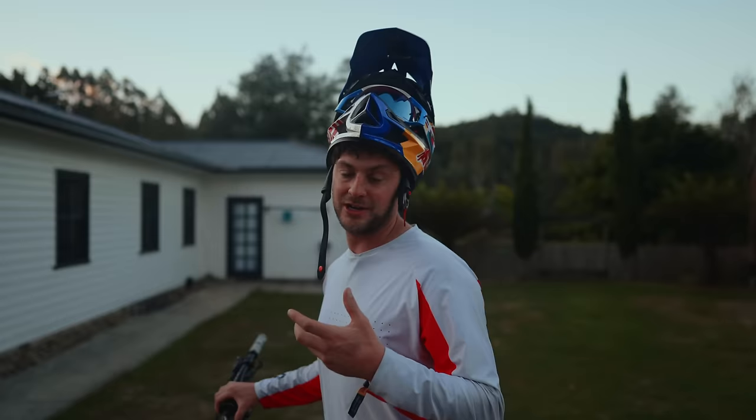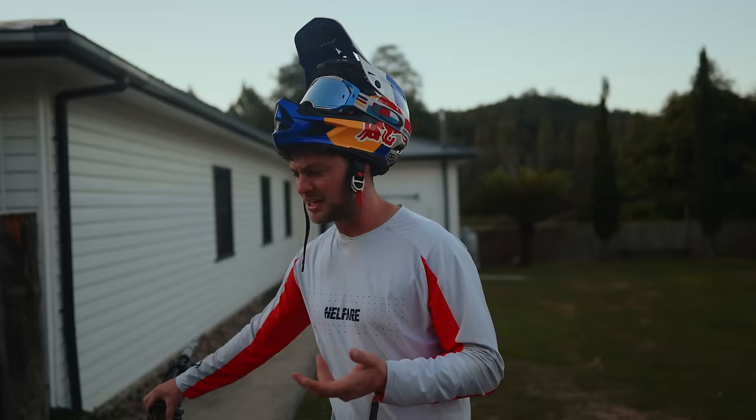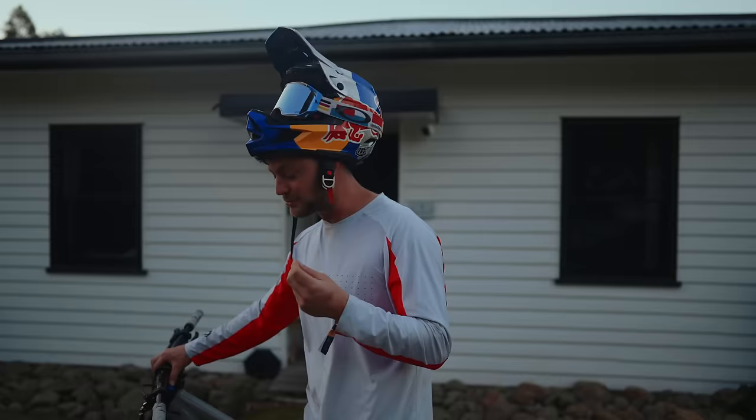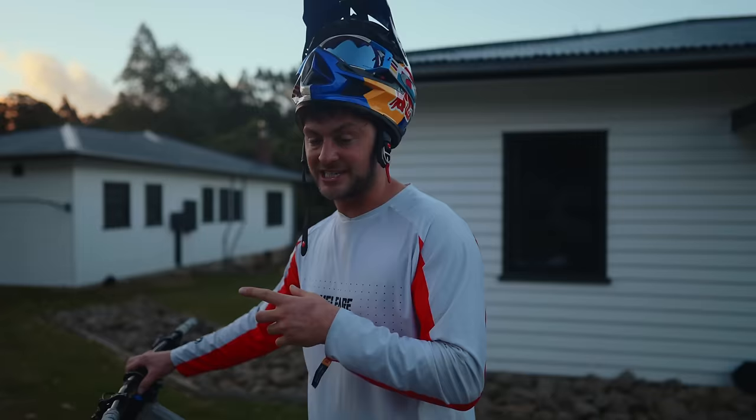Now Hardline, for those of you who don't know, was born in Wales 10 years ago where the gnarliest riders on earth said they need something new to really test themselves. Which I don't really understand because World Cup downhill races are already mental, but we're talking nasty jumps, massive drops, just awkward features all crammed together. That is what Red Bull Hardline is about and this is the first one that's going to happen in Tasmania.